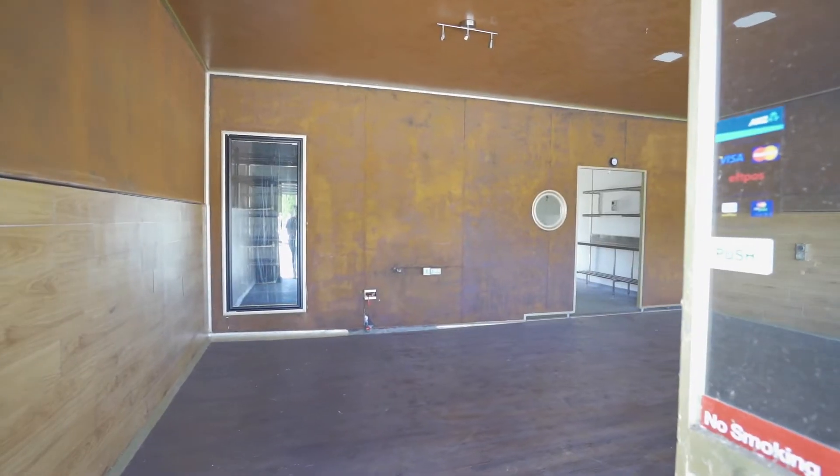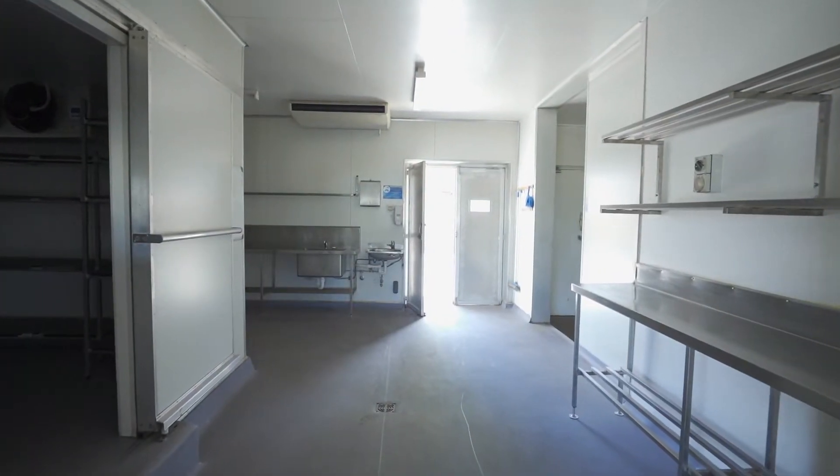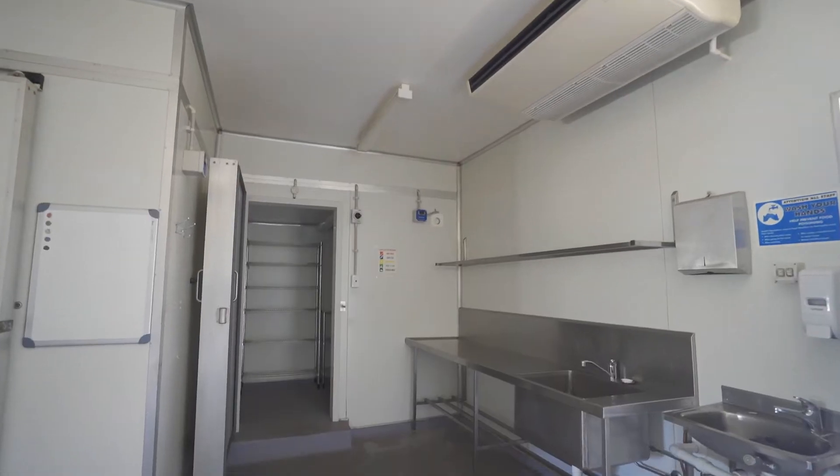The former uses of this building — it was a major seafood shop and then a Thai restaurant. If you have a look around, we've got a large cold room and a freezer room.